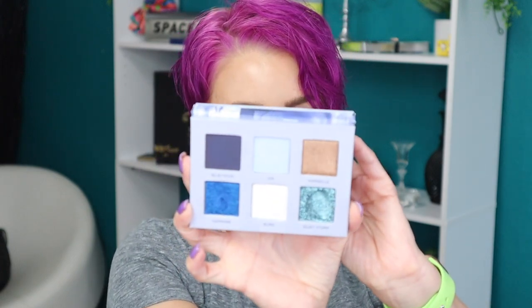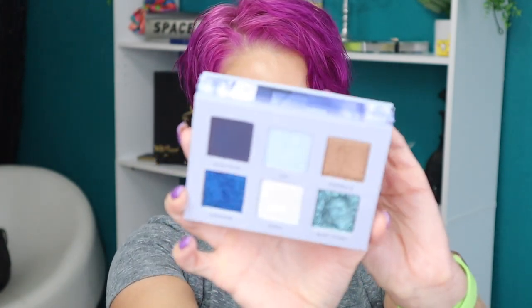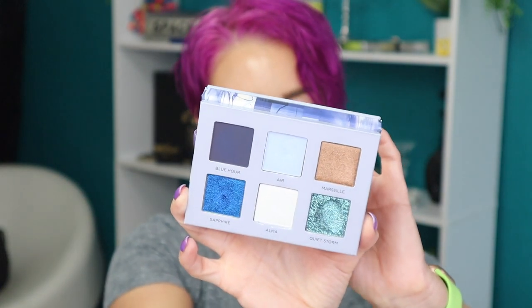Let's look at this one first — this is the Midnight palette. Both of these palettes are six-pan palettes and you do get a mirror with both of them. This is what the color story looks like for the Midnight palette — super super pretty. This one is not a pressed glitter; it kind of looked like one at first but it's not.